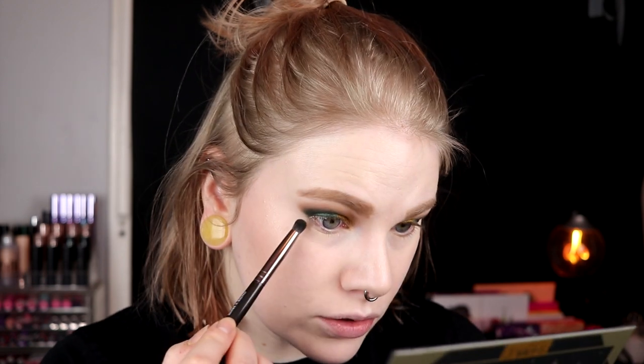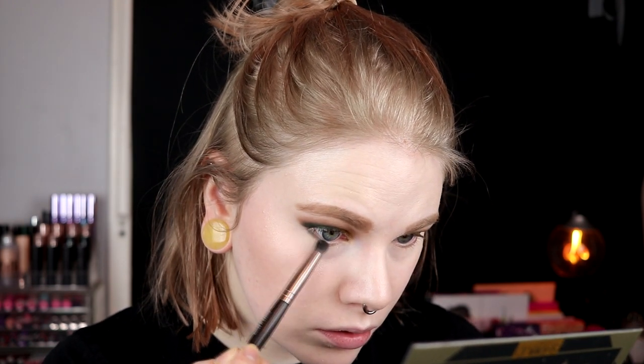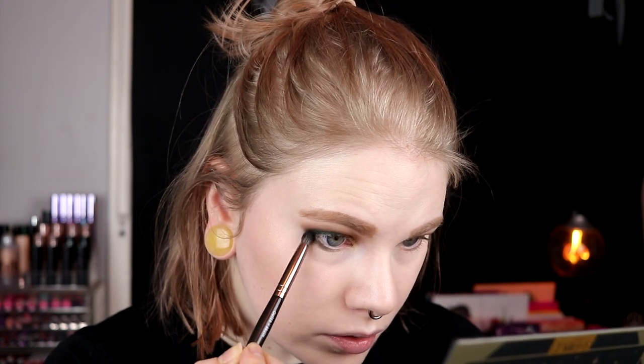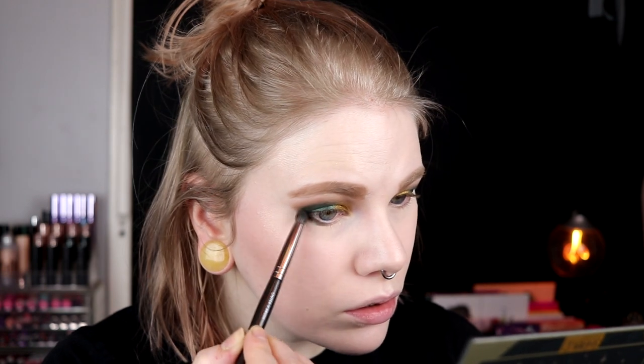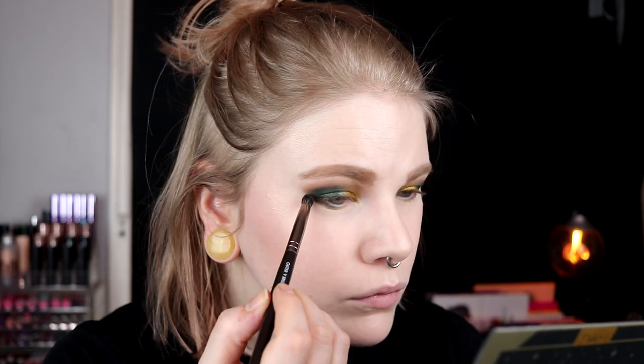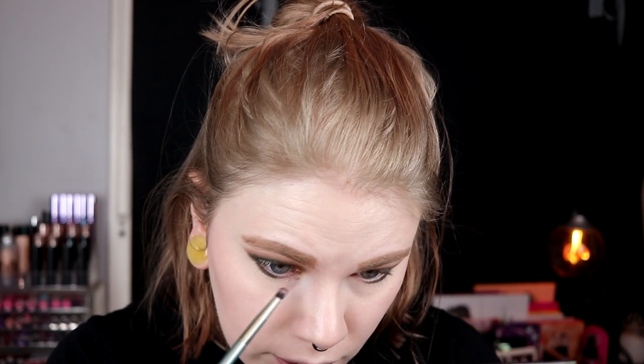For my under eyes I'll go in with the dark green that I used on the outer corner, just a little bit on my lower lash line — I hope it isn't too dark. I'm going in a little bit at a time and smudging the two together. Then I'll take the gold shade and put it in there too. I'll try without spraying my brush because the other shimmers were so good on their own with no fallout.